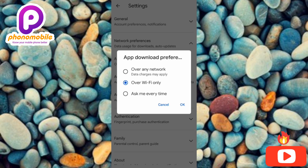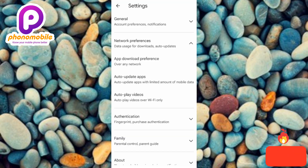Under App Download Preference you'll see three options: 'Over any network,' 'Over Wi-Fi only,' and 'Ask me every time.' If 'Over Wi-Fi only' is selected, you'll only be able to download apps via Wi-Fi. Change it by selecting the first option, 'Over any network,' so you can also download using your mobile data. Select it and tap OK.